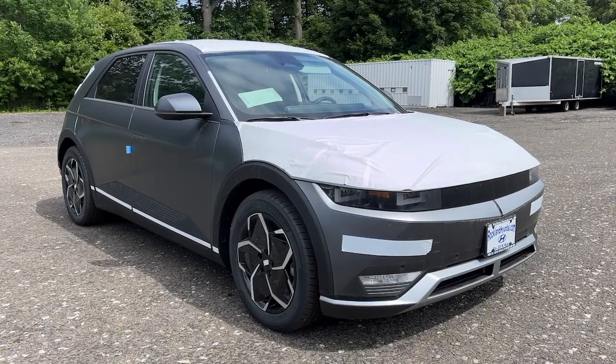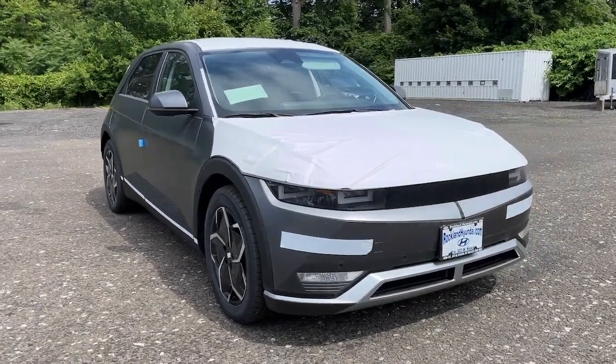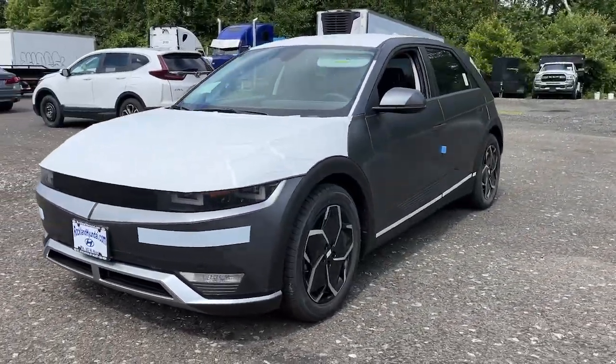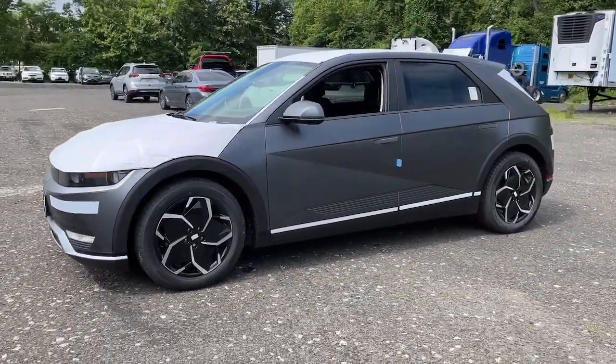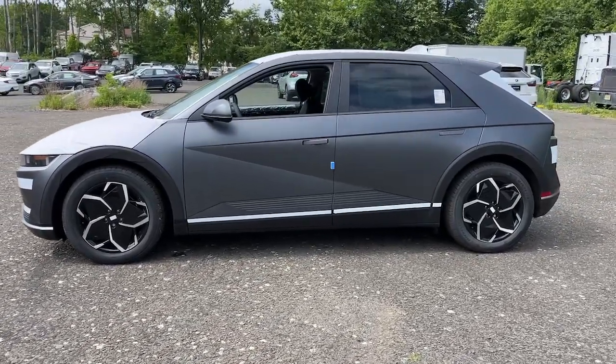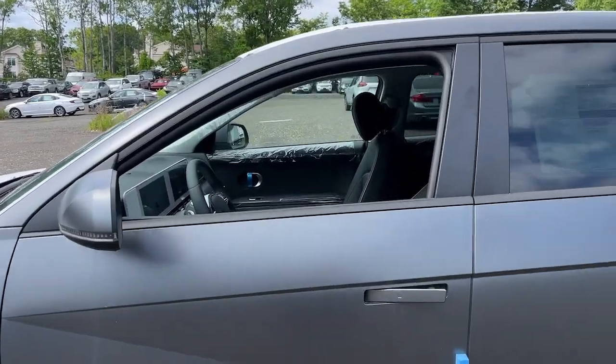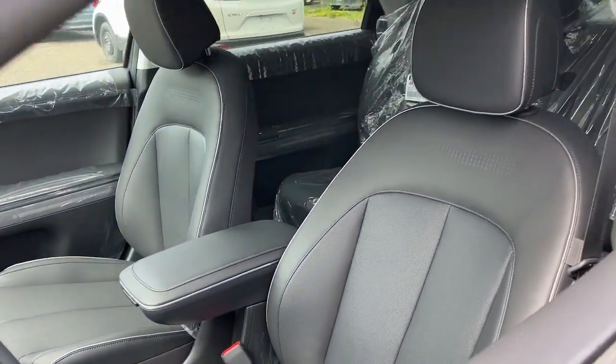Picture yourself in the 2023 Hyundai IONIQ 5. Drive boldly into the future in this distinctive IONIQ 5, the spacious, family-friendly EV that's designed for today's connected lifestyle. You'll love its pleasing ride, eco-friendly materials, and high-tech infotainment features.